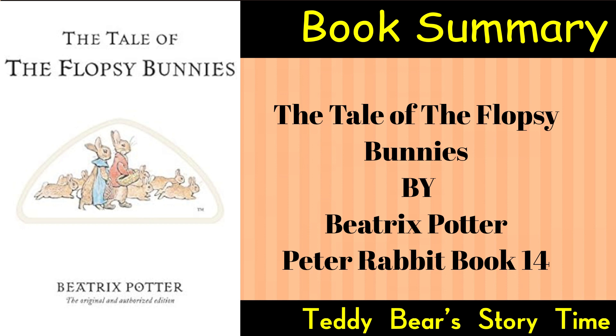Cautionary Tale: Similar to Potter's other works, the story contains elements of caution for young readers, reminding them of the consequences of venturing into forbidden areas.